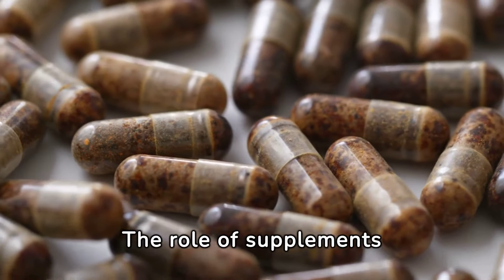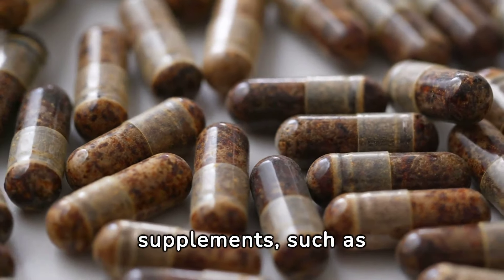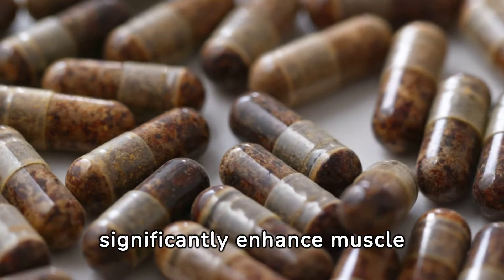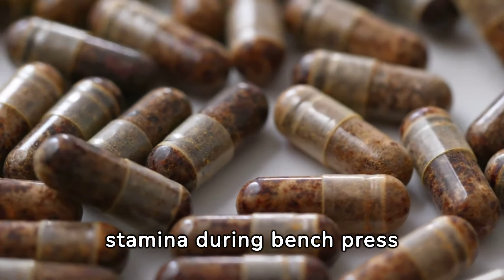The role of supplements in boosting bench press performance cannot be overstated. Incorporating the right supplements, such as protein powders and creatine, can significantly enhance muscle recovery and growth, leading to noticeable improvements in strength and stamina during bench press sessions.